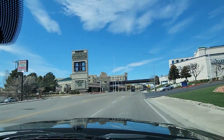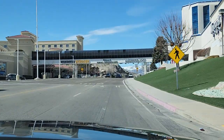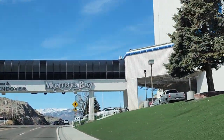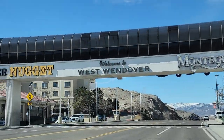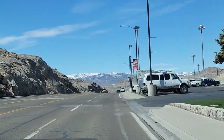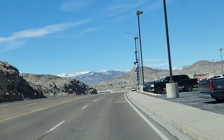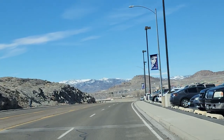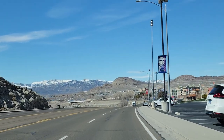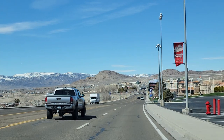And over here is the Nugget. As you can see, we're coming up on the border — state line, right there. The walkway from Montego to the Nugget. We would discourage you from staying at the Nugget. Stay at the Montego, Rainbow, or Peppermill if you can afford it. We get discounts because we live in Utah, and Sunday through Thursday you can stay for free on your player's card.